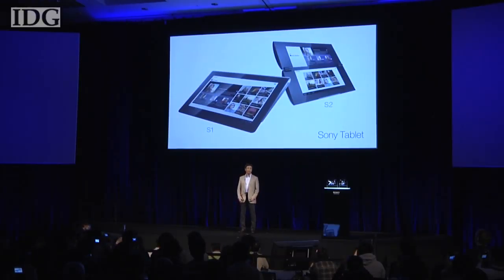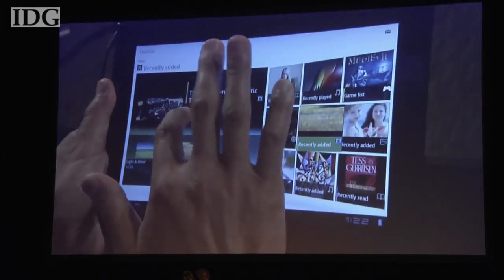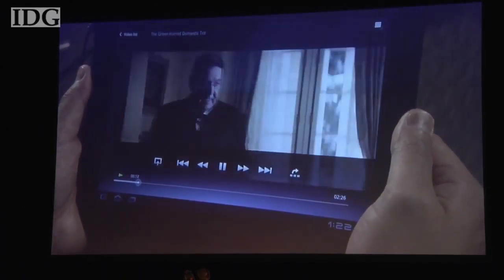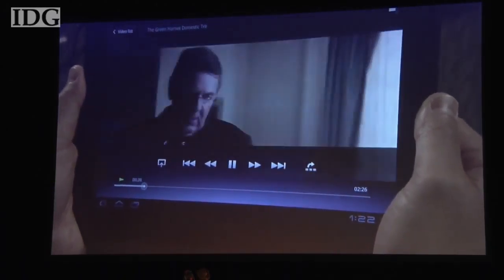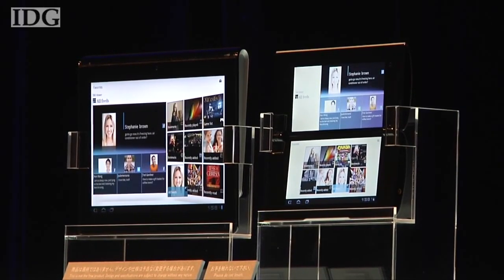The company has built an infrared transmitter into the S1 so it can be used to control gadgets around the house. It can also stream video and audio via the consumer electronics networking standard DLNA. That means, for example, consumers will be able to buy a movie from the online Curiosity store and then play it on their televisions by streaming it over Wi-Fi from the tablet.